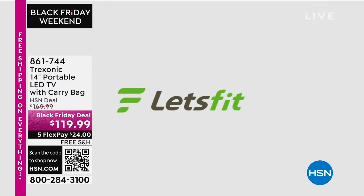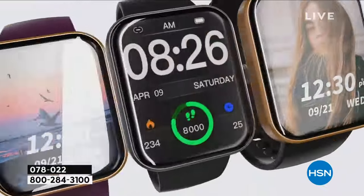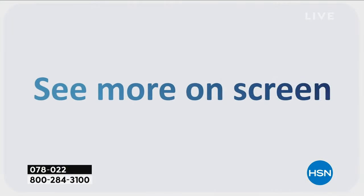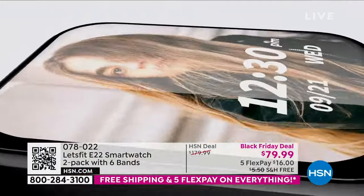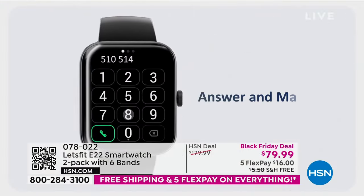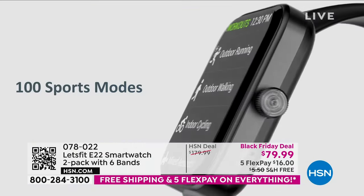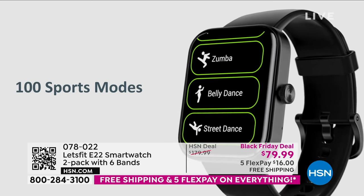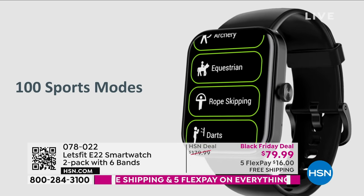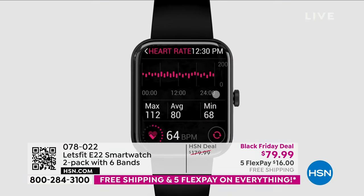We are doing free shipping and handling, so make sure you pre-order because we have some of our best sellers of the year in this hour. We're going to start off with one of the others — the Let's Fit. This is the definition of a Black Friday deal: 100 sports modes, just the tip of the iceberg.